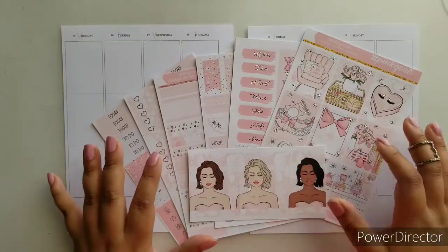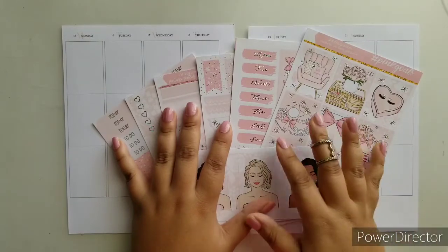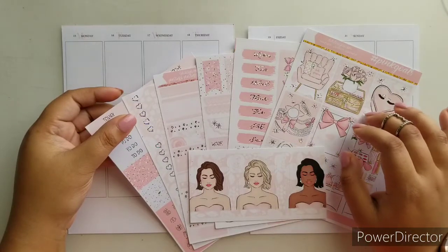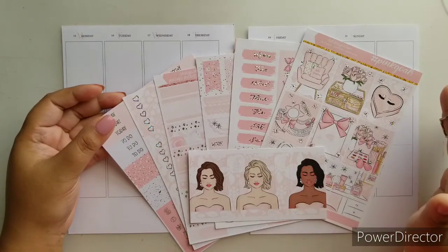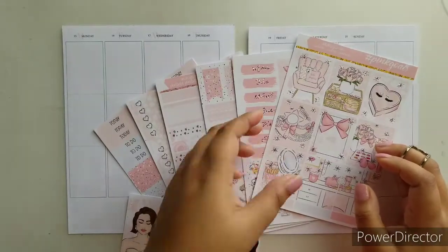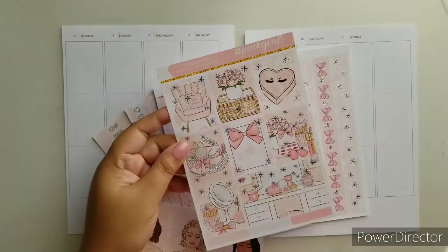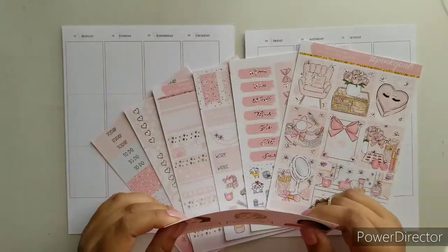Hi everybody, this is Ruth, your DEK Social Media Manager, and I am back with another plan with me. This week we are planning the week of February 15th to the 21st, and I am going to be using this gorgeous, absolutely stunning kit from the shop. So yeah, let's get to it — I'm going to show off each page as we start planning.